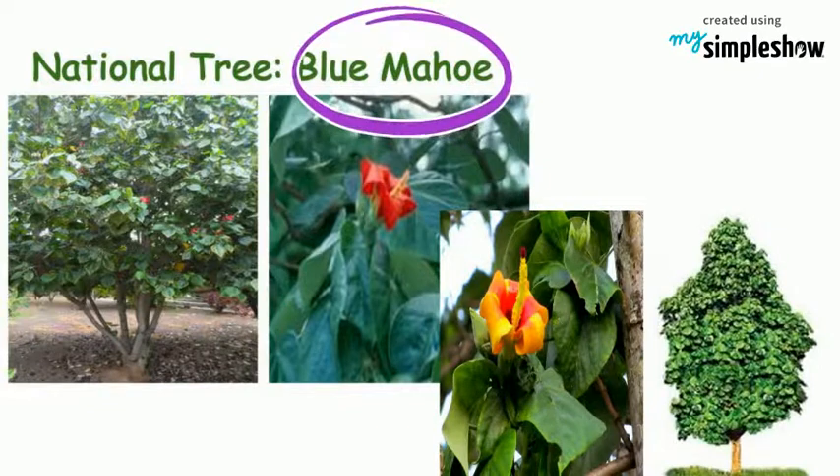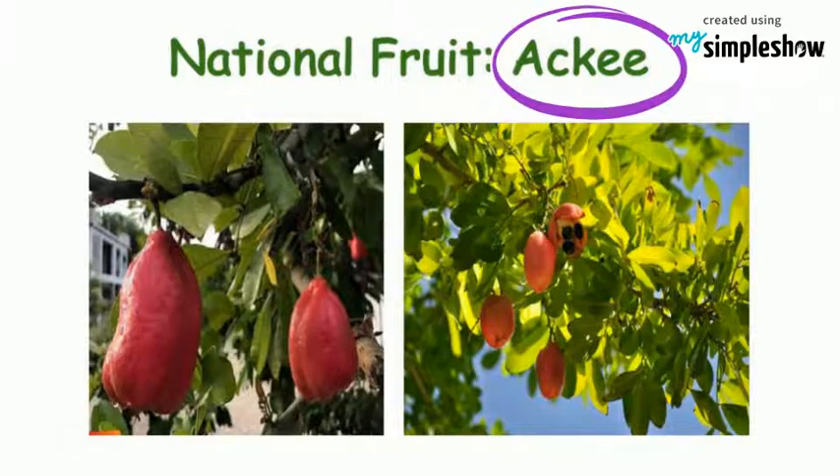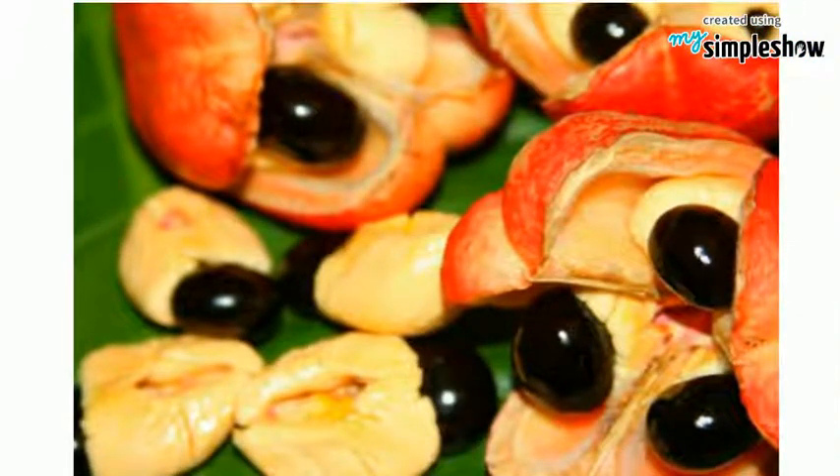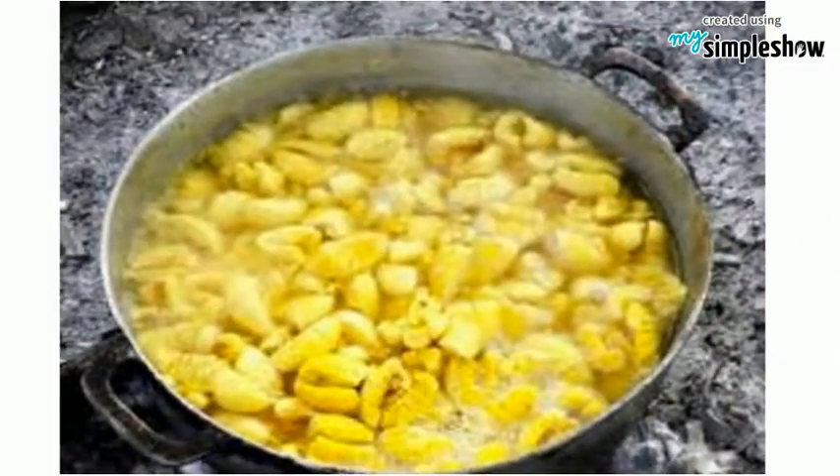The national tree is Blumaho. The national fruit is called ackee. Not all of the fruit is edible — only the fleshy covering of the black seeds is used. The pink-colored ackee fruit contains a poison. When the fruit is properly boiled, the poison dissipates.